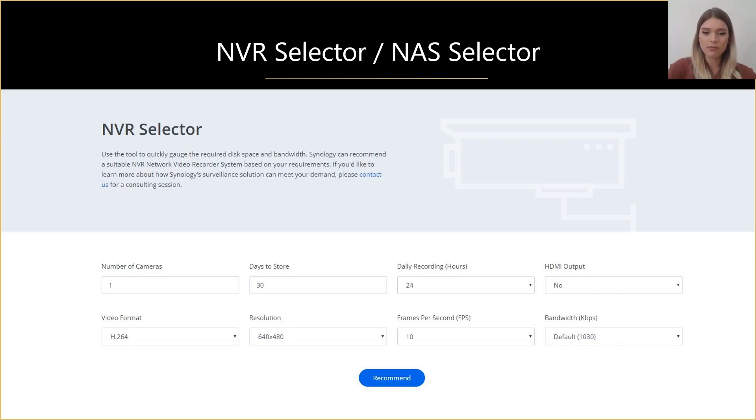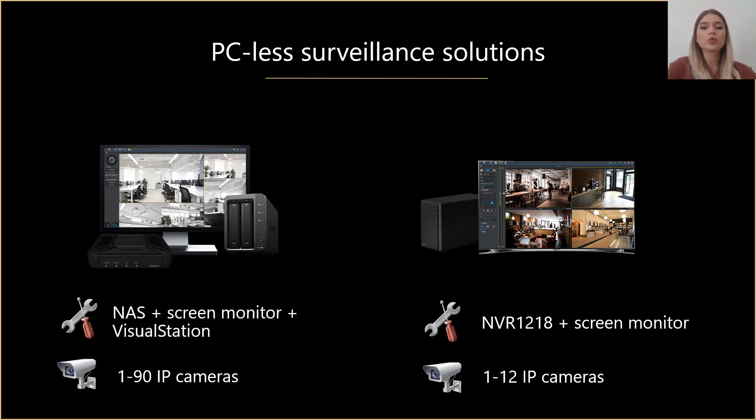Let's now see some examples of usage. There are different ways that you can use our Surveillance Station. To start with, you can use it without a computer — all you need is a NAS with a visual station or a dedicated NVR and a screen monitor. We provide several products for PC-less management: NVR1218 and two visual stations, one that supports 36-channel live view and another for 96 channels. NVR has up to 12 IP camera support and it has an HDMI output. For larger deployments, we recommend using visual stations.